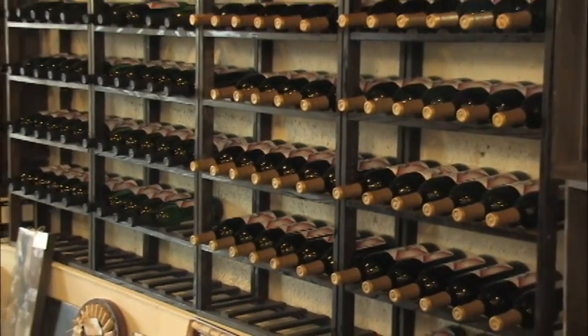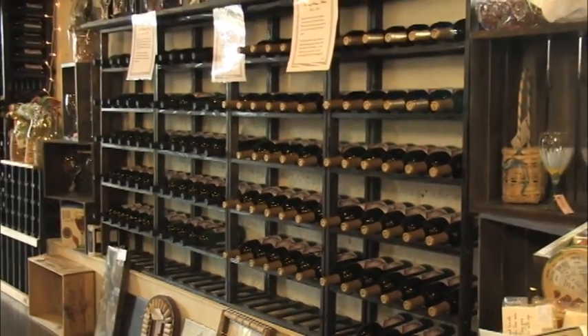The building was built in 1850 as a wheat warehouse. When we found the building and looked at it and thought, what would we do with it if we had it, it just said winery all over it to me.